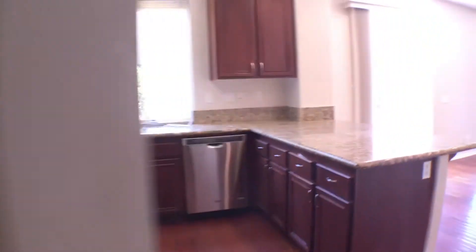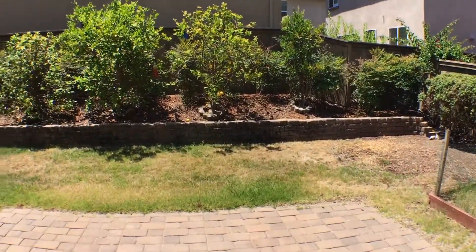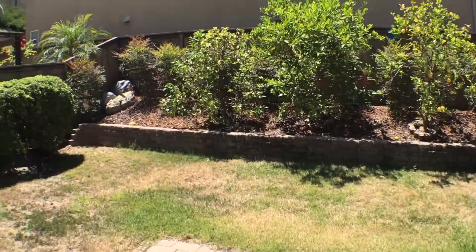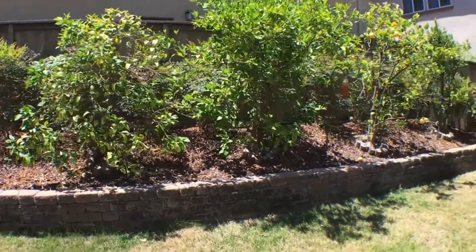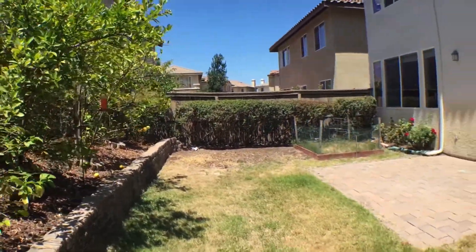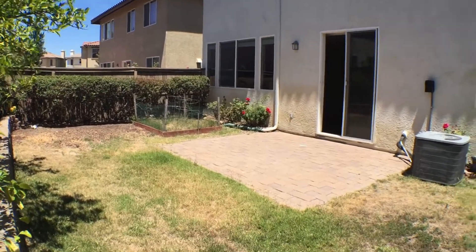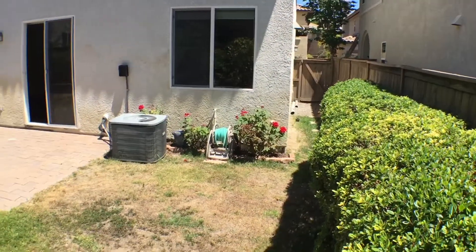Let's go to the backyard. Going through the kitchen and the family room, getting to the backyard. Nice, cute backyard. Little garden over on the side. Here's the side yard.